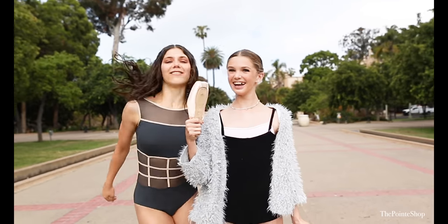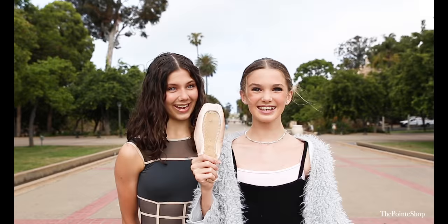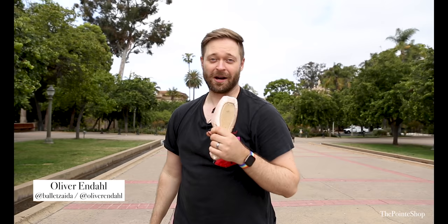I'm Natalie and I'm Kalia and we're models for The Point Shop. Today we're shooting with Oliver from Ballet Zeta at beautiful Balboa Park and we're super excited. I'm Oliver Endahl, the photographer of Ballet Zeta here on a photo shoot for The Point Shop.